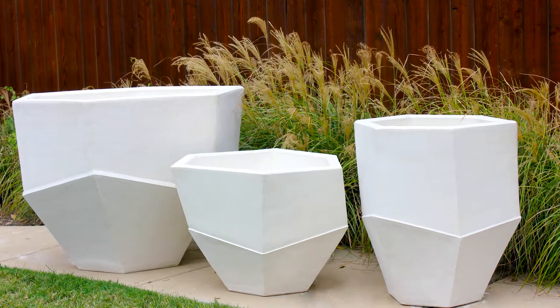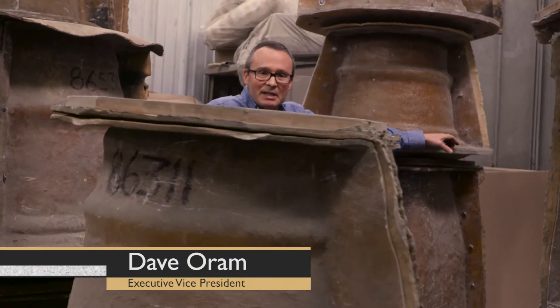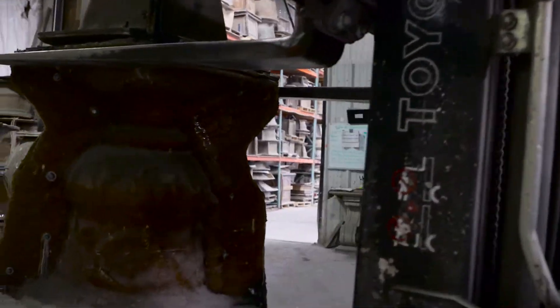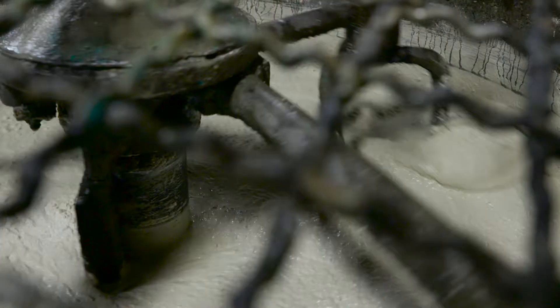We've got a lot of molds — our business depends upon it. We've got probably anywhere from a thousand to fifteen hundred molds. You can see a lot goes into a mold. Most of our molds that we're making are latex molds with a fiberglass outer shell, some straight fiberglass shell molds.